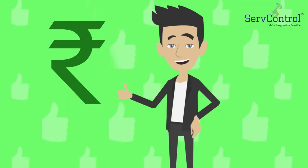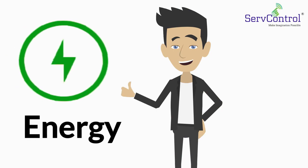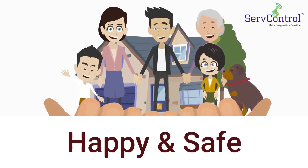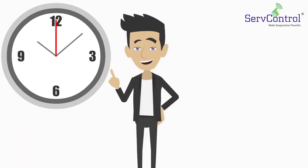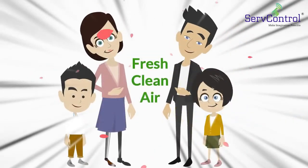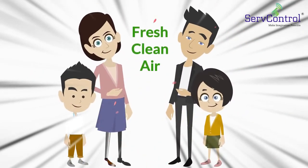This will reduce your maintenance cost and energy consumption. And most importantly, your family members will stay healthy and happy. So don't wait another minute to promote health and wellness into your home. You and your family deserve to breathe fresh, clean air again.